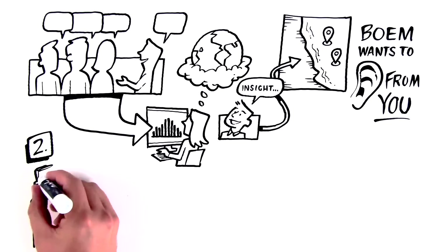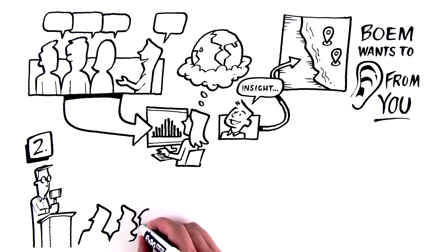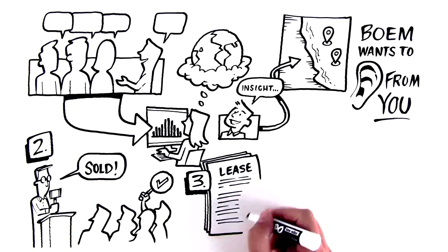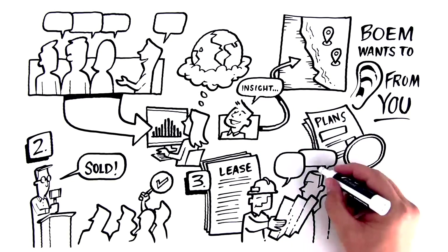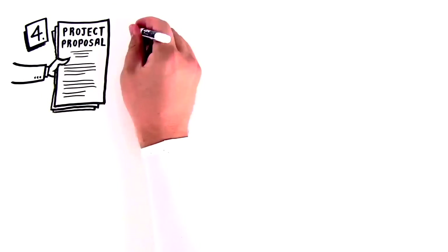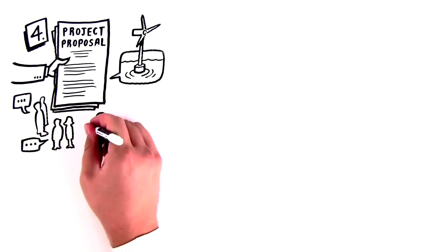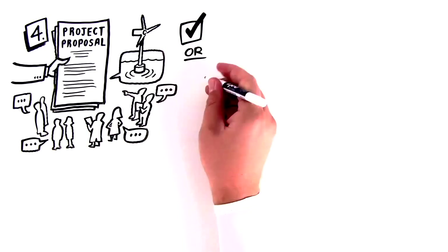Then, BOEM holds an auction, and companies that are interested in developing offshore wind energy submit bids to try to win the right to potentially develop in the area. After leases are awarded, companies conduct surveys and studies to learn more about their lease areas. They submit detailed site assessment plans for BOEM's review. Next, the companies submit a construction and operations plan, or project proposal, for a prospective offshore wind facility. During this phase, BOEM conducts extensive environmental and technical reviews to determine possible impacts before approving or disapproving the plans.